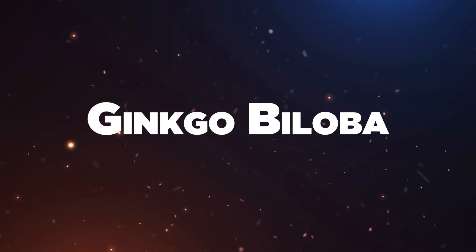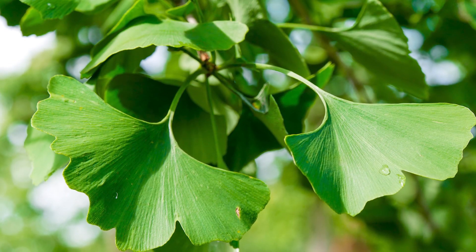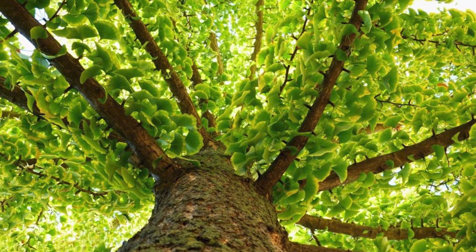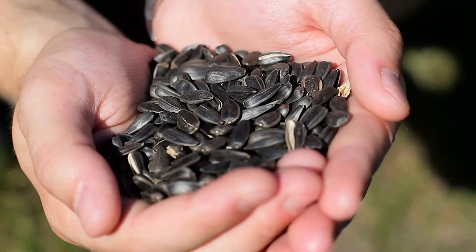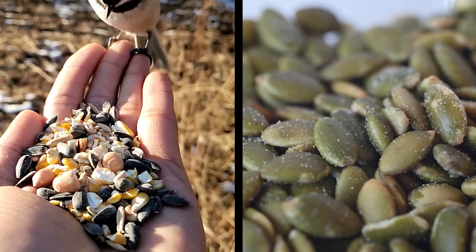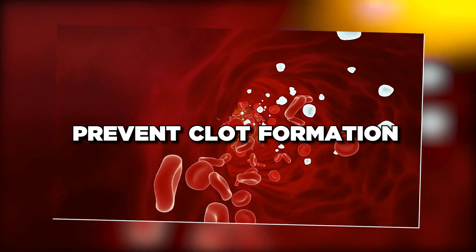Ginkgo biloba: this herb is known for its ability to improve blood circulation and prevent blood clot formation. Ginkgo biloba supplements can be taken under the guidance of a healthcare professional to reduce the risk of clotting. Vitamin E: foods rich in vitamin E, such as nuts, almonds, hazelnuts, seeds, sunflower seeds, and pumpkin seeds, can help thin the blood and prevent clot formation.